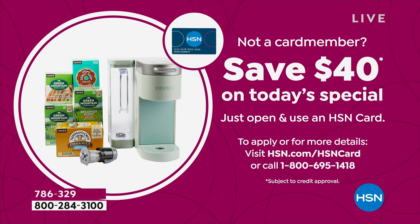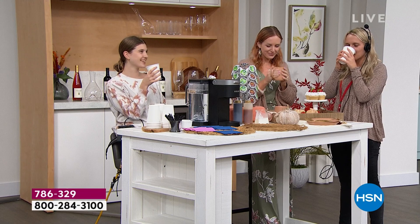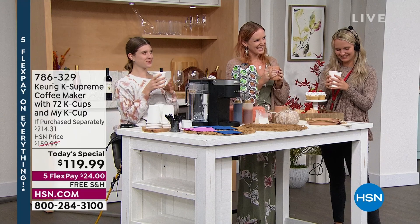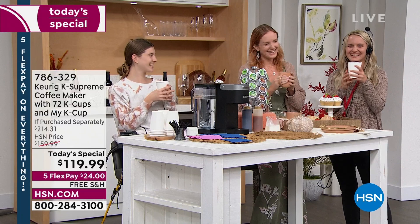Everybody loves a hot drink — whether it's coffee, tea, or hot chocolate. The caramel flavor is a really, really good one — very flavorful and coming in your bundle. I want to circle back to the My K-Cup, which is a special accessory that you're getting in your bundle.